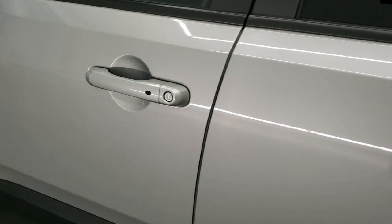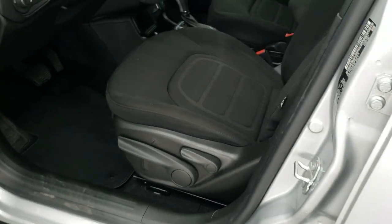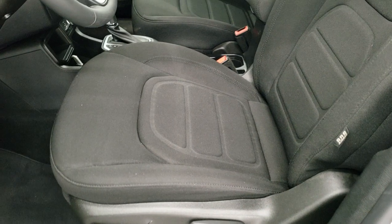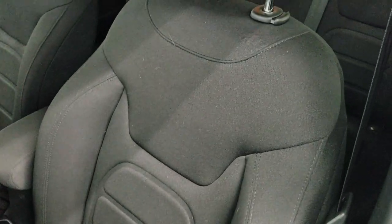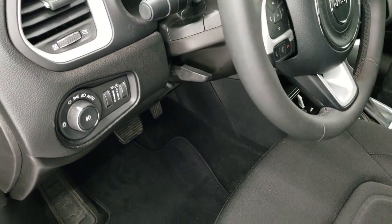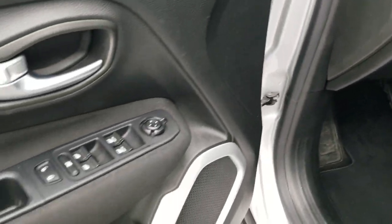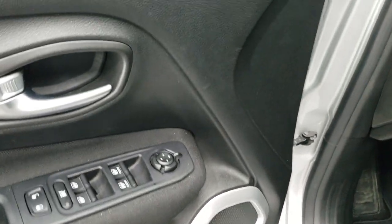It does have the Enter and Go system — you just have to have the key fob in your pocket, put your hand in there, and it will automatically unlock. Inside, the Latitude package gives you the black cloth interior with no rips or tears on the seats. Features include a driver's seat height adjuster, factory floor mats, auto headlamps, tilt and telescopic steering wheel, power windows, power locks, power mirrors, and the carabiner style speakers.